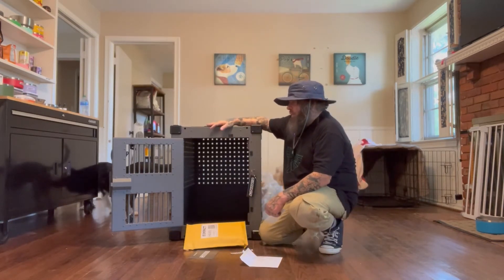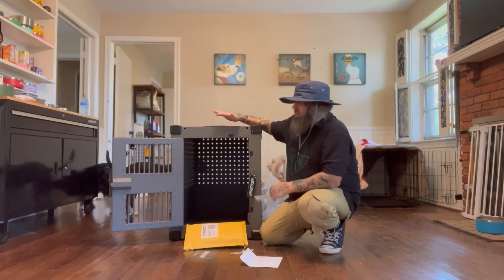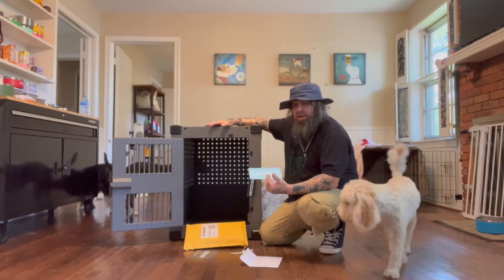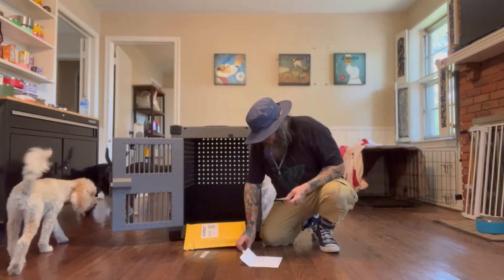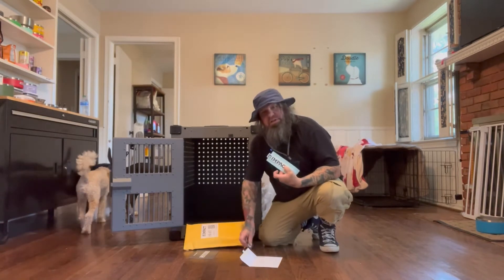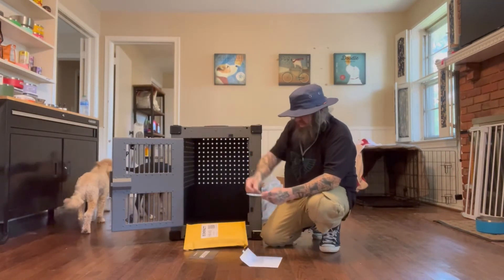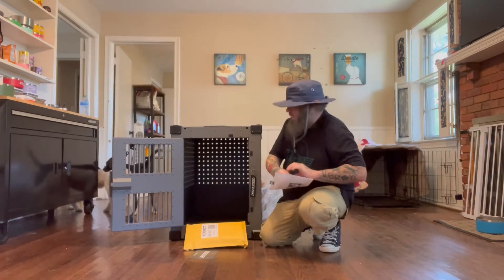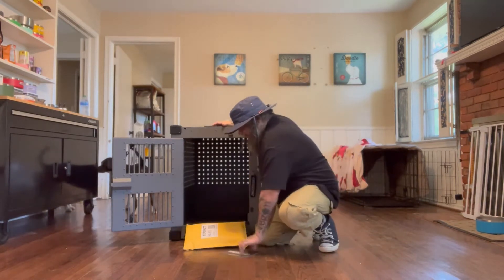They also make stationary crates you can travel with, and a really cool collapsible crate if you don't need something this heavy and sturdy. Check them out — they're the best crates, the only crate you'll ever need, the last crate you'll need. You might see this sticker on my car pretty soon. So far I'm really impressed with this crate.